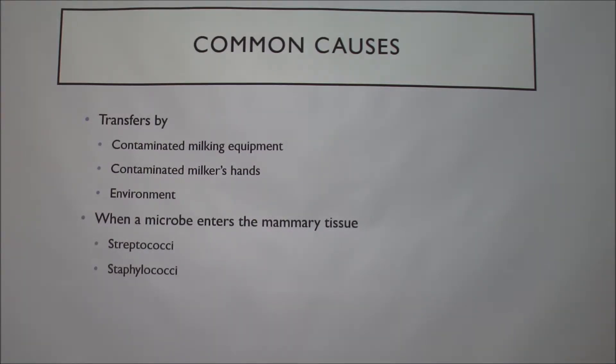The common causes: you can transfer it physically by contaminated equipment when you're milking, and if you aren't wearing gloves and go from cow to cow without washing your hands. Or it can happen environmentally — dirty bedding that they lay down in, or if another cow has had it and they lay in the same area.